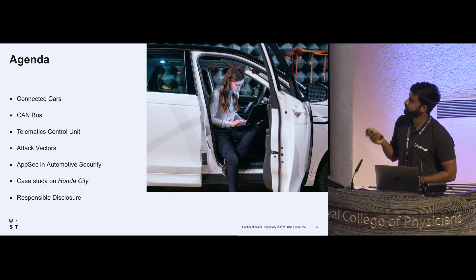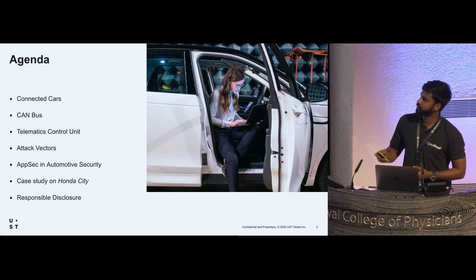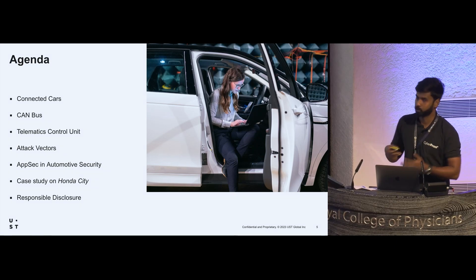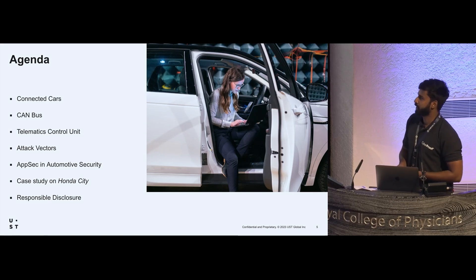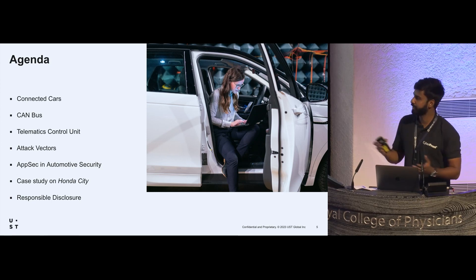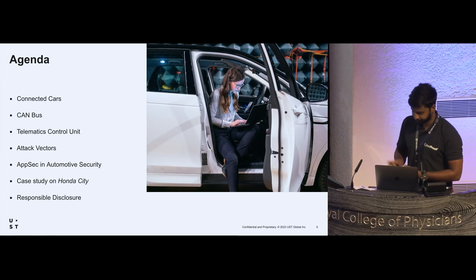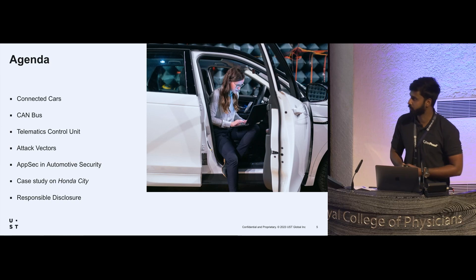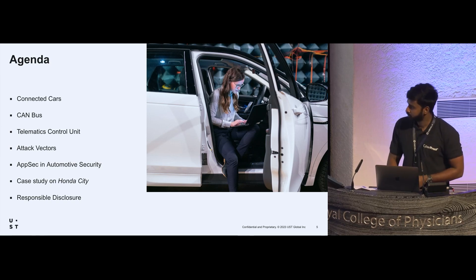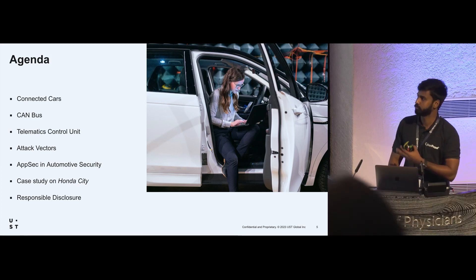The agenda for today: I'll be talking about connected cars, the CAN bus — the network inside the car — then the telematics control unit, attack vectors or how we can hack into a car through different entry points, the importance of application security in automotive security, and a case study on Honda City and responsible disclosure. Most automotive manufacturers in India don't have a proper responsible disclosure program, so I'll discuss how to disclose vulnerabilities responsibly.